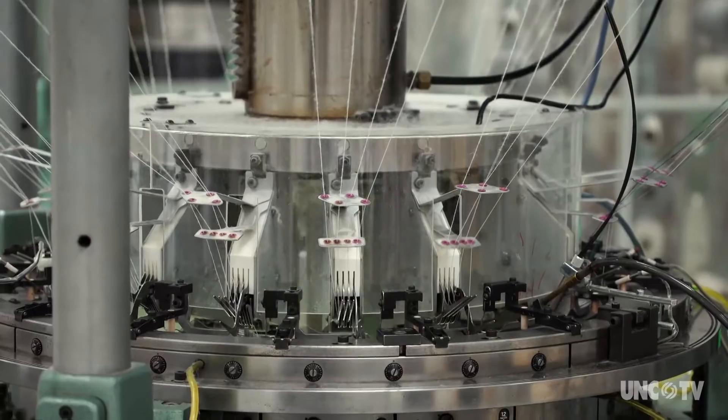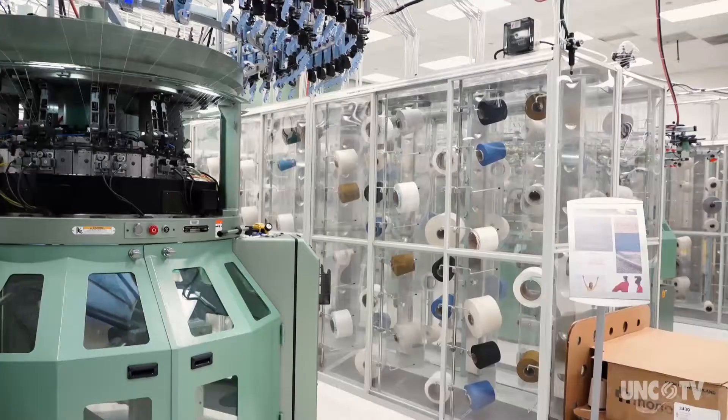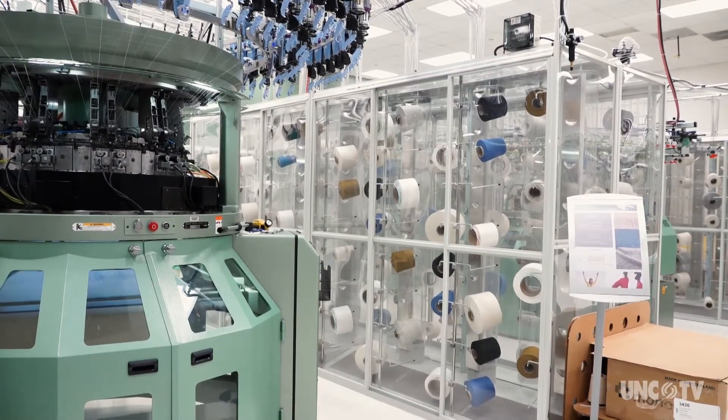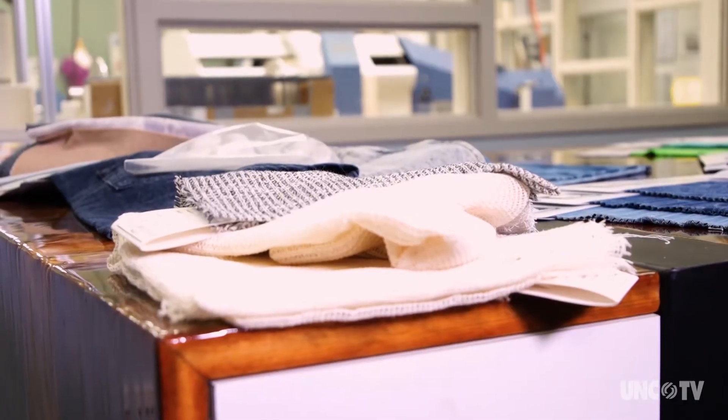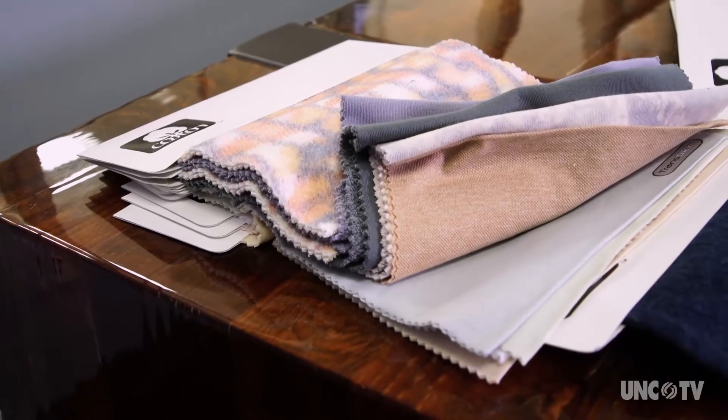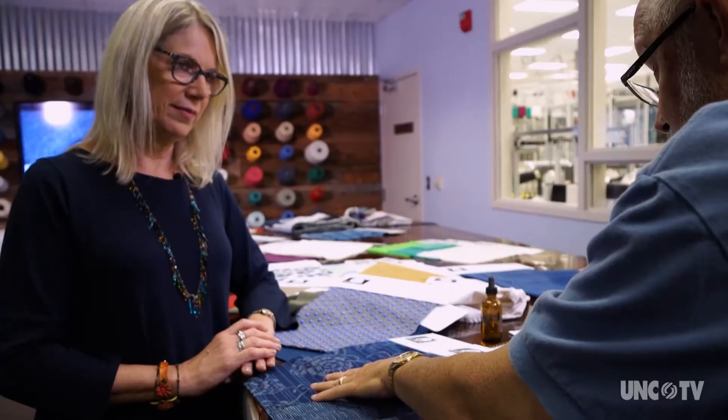You start with a cotton fiber, put it together in a yarn, then you compose a fabric, and you want it to have certain functionality. This fabric has breathability, less air permeability, and it's very soft. We have to marry that science behind functionality with something that the consumer would want to buy. So this is 100% cotton and it's been dyed with indigo — an indigo knit yarn, done in knits and also on denim.